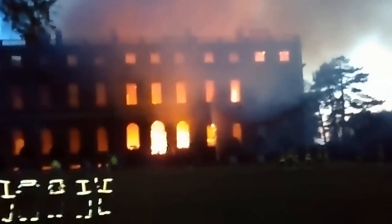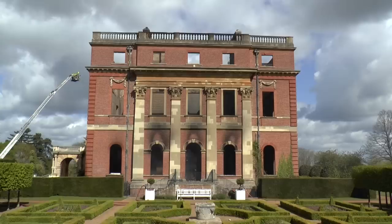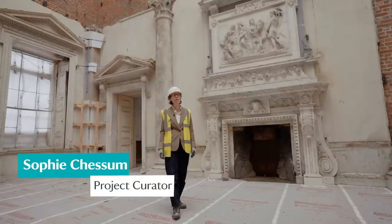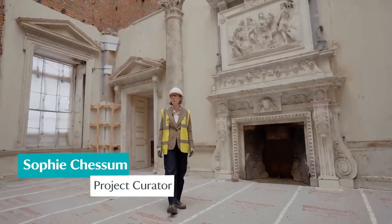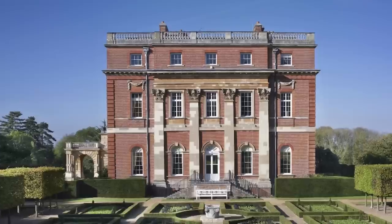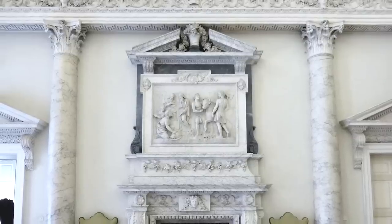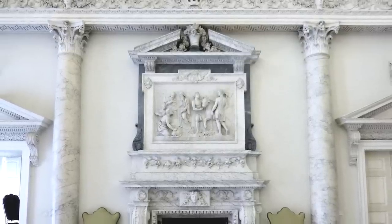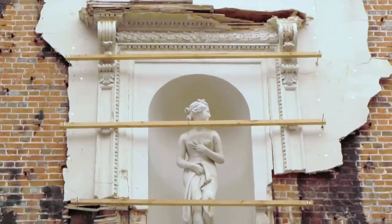In 2015 a fire tore through the house, stripping surfaces away to reveal its bare bones. In the weeks and months after the fire the shock was so great for us all that I think it was obvious that we would want to try and put back what we'd lost here at Clandon, and we really explored that.